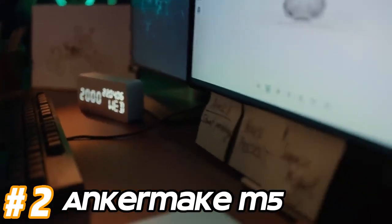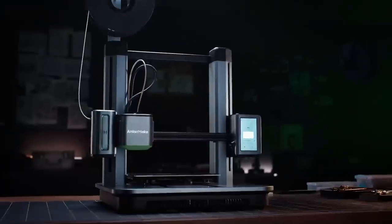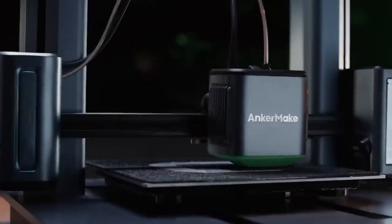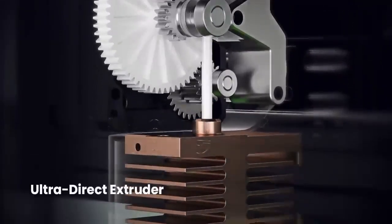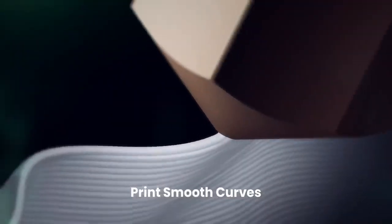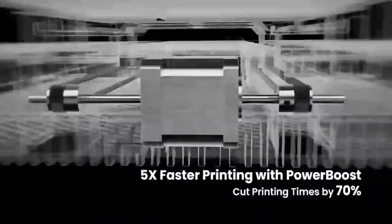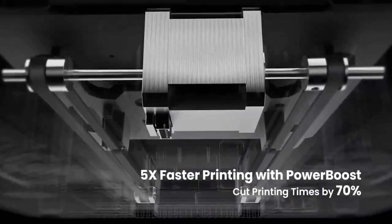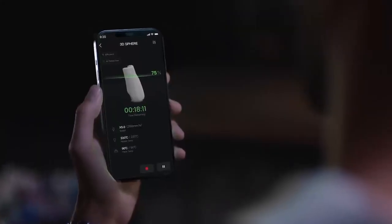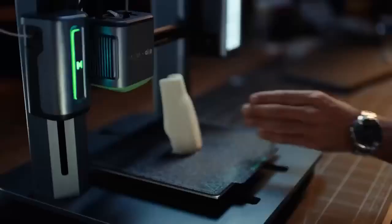Number 2: AnkerMake M5. Like many 3D printers, the AnkerMake M5 may feature a sturdy frame construction made from metal or durable plastic materials to ensure stability during printing. The AnkerMake M5 might offer a spacious build volume, allowing users to print larger objects or multiple smaller objects in a single print job. It could be capable of producing high-quality prints with fine details and smooth surfaces, thanks to features like precise stepper motors, linear rails, and a stable printing platform. The AnkerMake M5 might also have a user-friendly interface such as a touchscreen for easy navigation and control of printer settings.